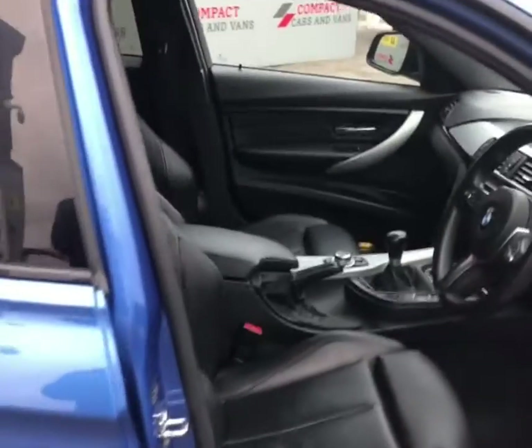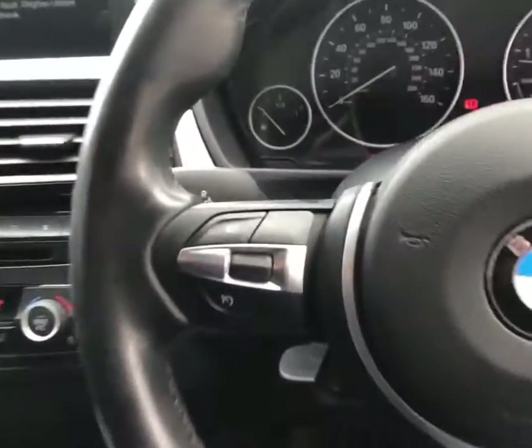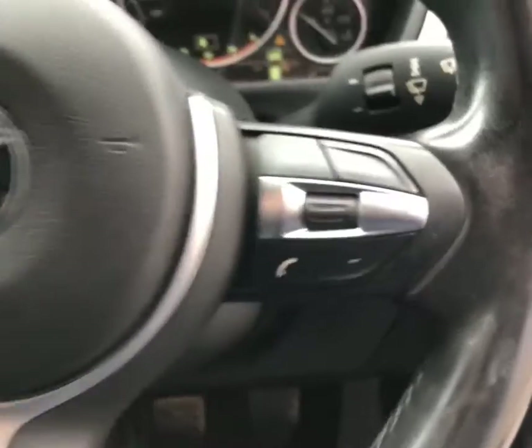Moving to the front. We've got leather sports seats, and the driver's seat is electrically adjustable with a few memory settings. We've also got a padded leather multifunctional steering wheel with trip computer and audio controls.